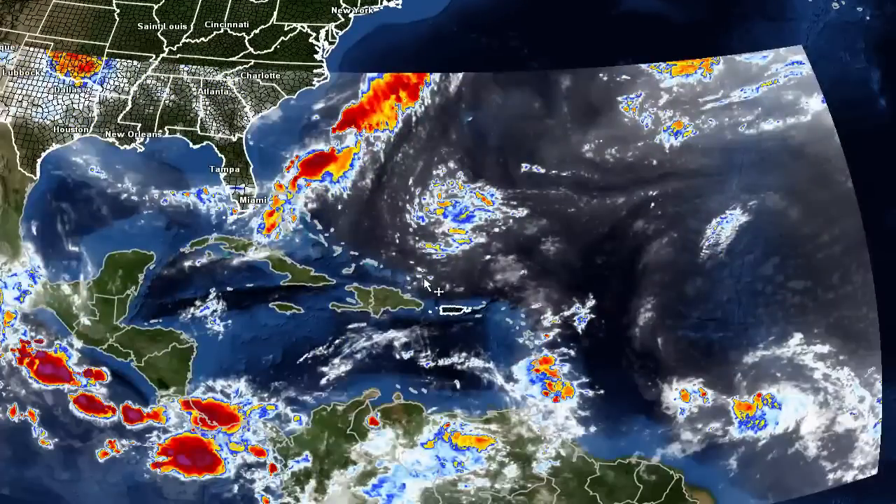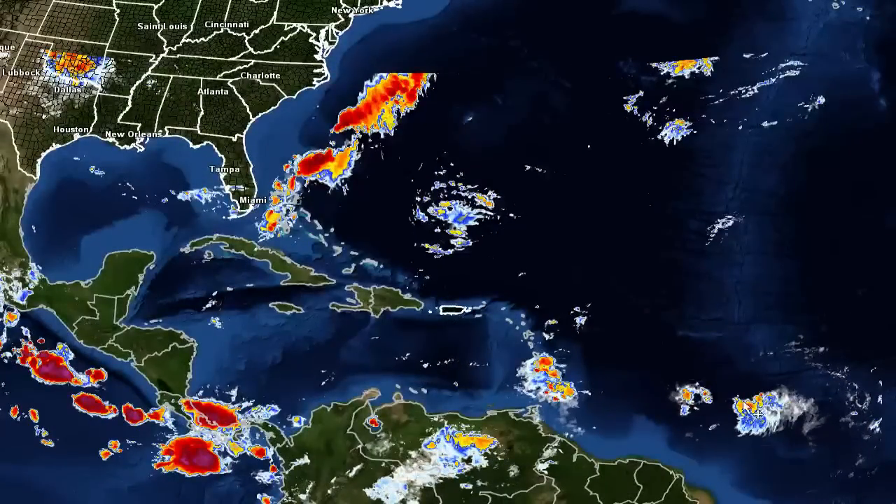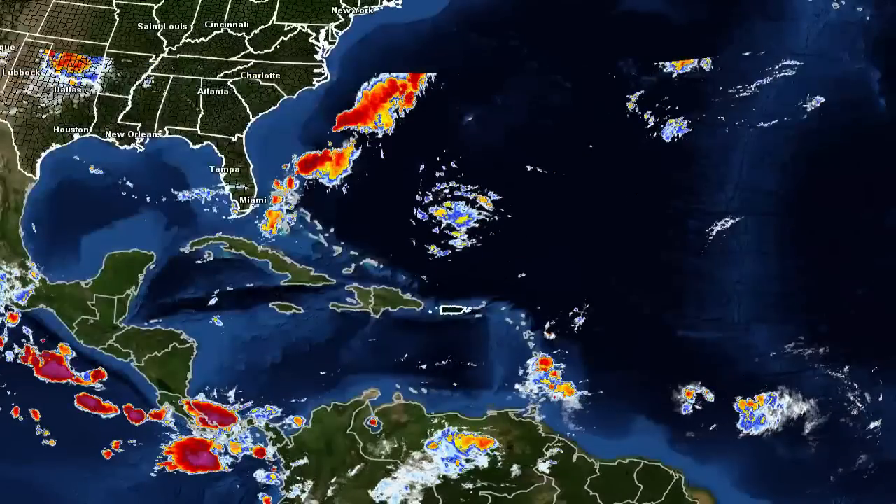I'll be back if we get to talk about something else, but other than that, it looks like the storm system poses no threat to the United States. Stay tuned to weatheralertcentral.com.